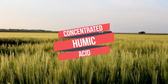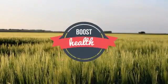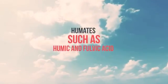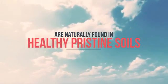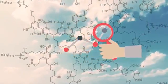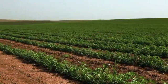Humic Harvest is a concentrated humic acid product that boosts soil health and allows for greater yields plus fertilizer savings. Humates such as humic and fulvic acid are naturally found in healthy, pristine soils. For over 200 years, scientists have known that humic and fulvic acids are key to restoring depleted soil and bringing back native fertility.